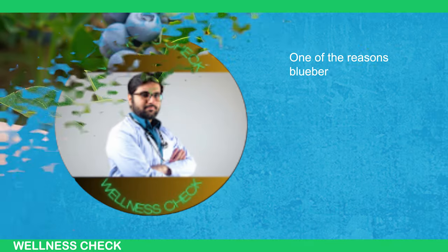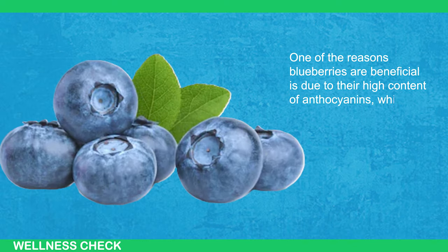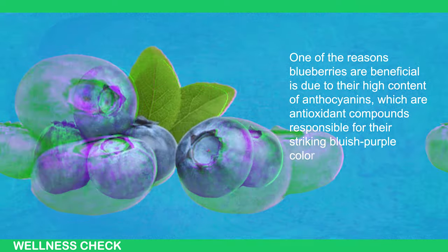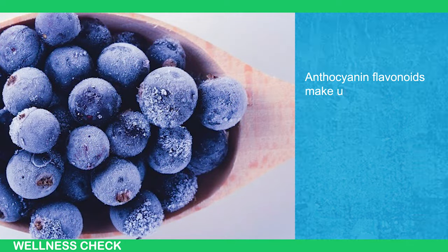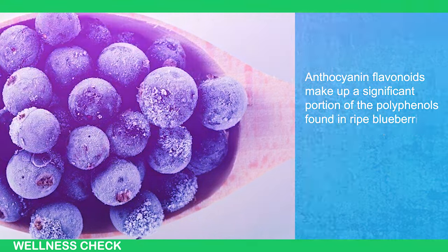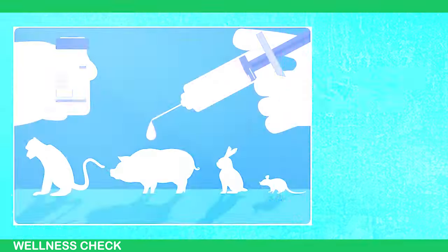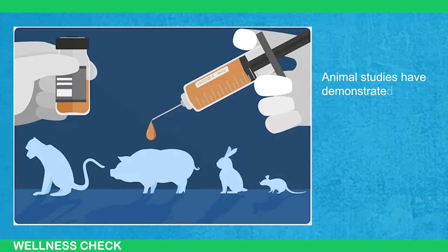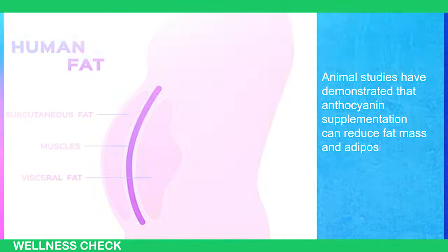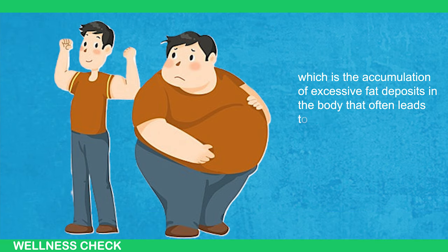One of the reasons blueberries are beneficial is due to their high content of anthocyanins, which are antioxidant compounds responsible for their striking bluish-purple color. Anthocyanin flavonoids make up a significant portion of the polyphenols found in ripe blueberries. Animal studies have demonstrated that anthocyanin supplementation can reduce fat mass and adiposity — the accumulation of excess fat deposits in the body that often leads to weight gain.